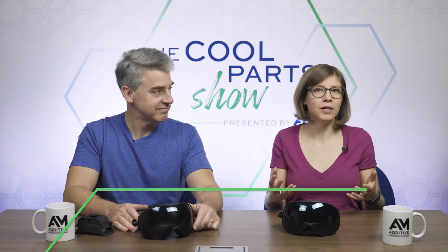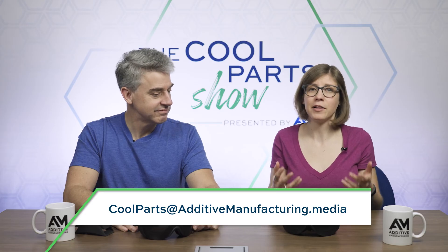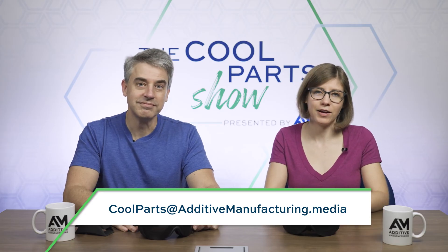That'll do it. Thank you for watching. If you like the show, leave us a comment and subscribe. Thank you to friend of the show Mark Lowry — the viewer who first told us about Recce. And if you have or know of a 3D printed part you'd like us to consider, please email us at coolparts@additivemanufacturing.media. Thanks for watching.